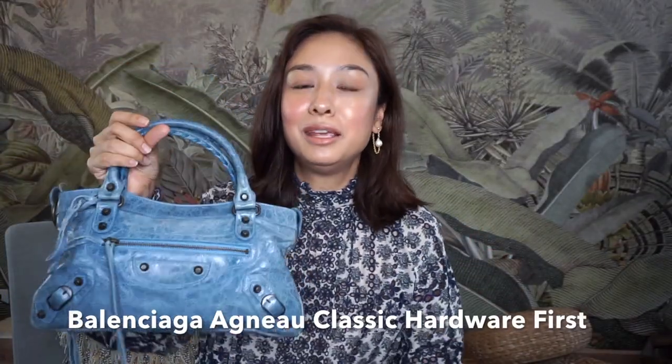Next up is this Balenciaga City bag. This came as a surprise — I picked it up pre-loved because I thought it looked like denim, and I've always liked the Balenciaga City bag. When I saw it in blue and the price was very affordable, I picked it up. I've been using it so much lately. The size is really perfect, and it has a very comfortable strap so you can carry it multiple ways. It's such a no-brainer bag — it looks like denim so it matches everything, and it looks distressed and vintage, making it very easy to incorporate into my wardrobe. I love how casual it is.